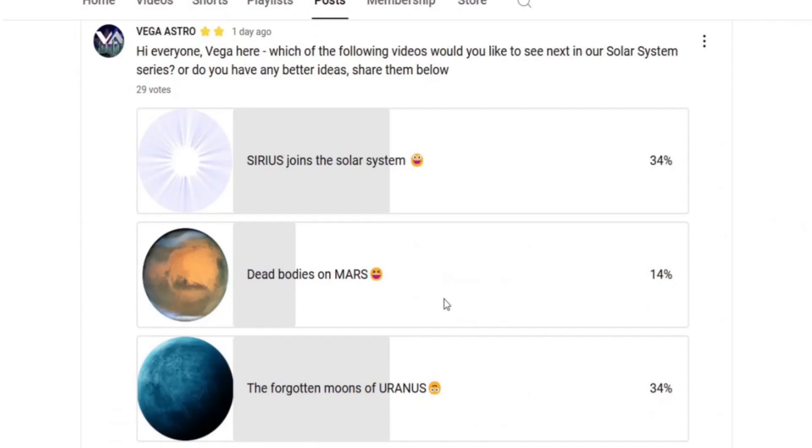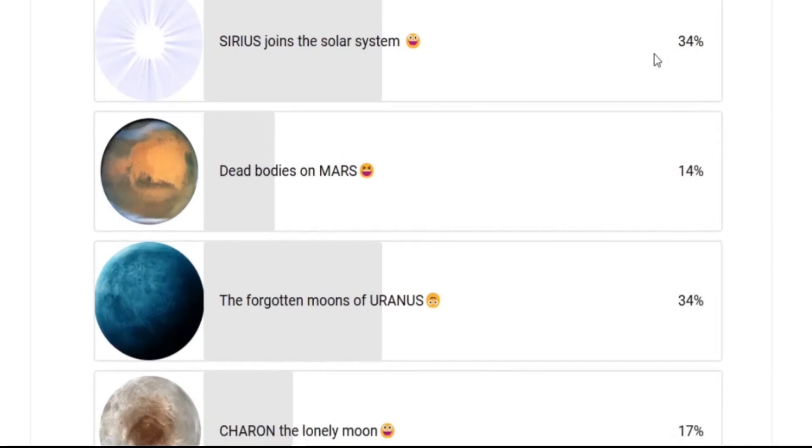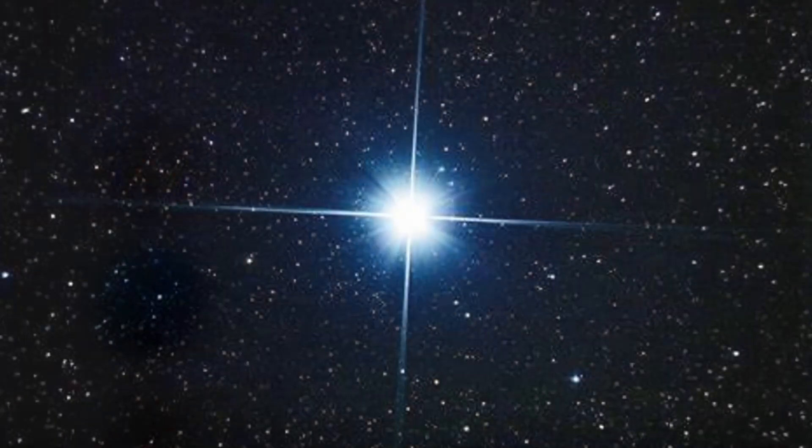Hi everyone, Vega here. In today's video we continue our solar system series and we're going to introduce the star Sirius to the solar system to see what it might do and what effects it might have on planets. We ran a poll in our community tab and results are tied between Sirius joins the solar system and the forgotten moons of Uranus. Today's video is going to be about Sirius.